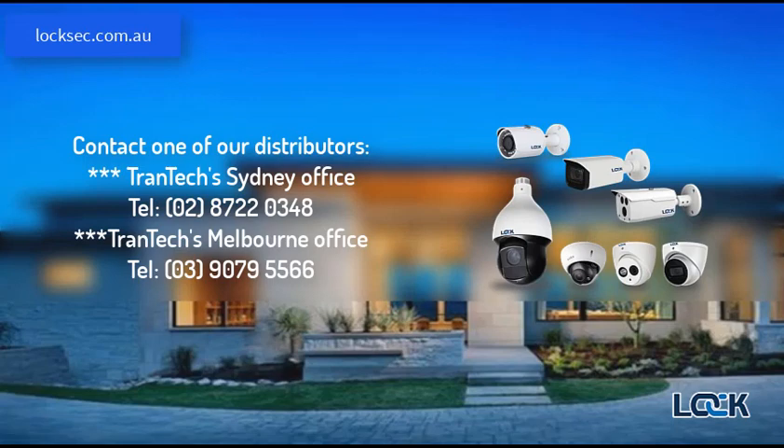Loch is the most reliable brand name for CCTV security cameras, recorders and intercoms, with the highest quality and the best price in Australia. Call us today for the best price and support for all types of cameras.